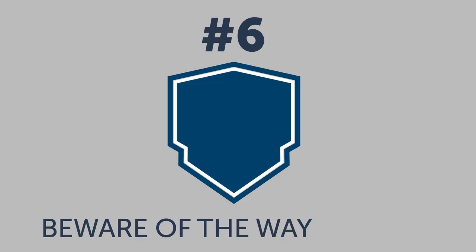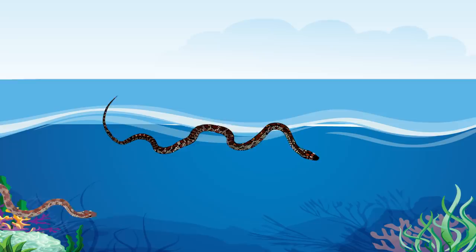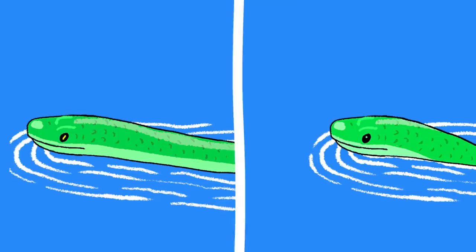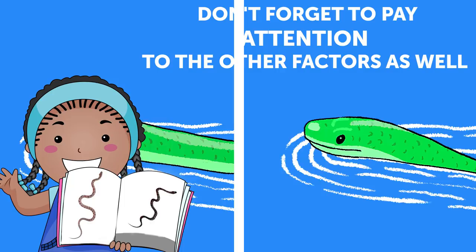Number six: beware of the way it swims — it's wearing floaties! Some reptile experts say that, a lot of the time, venomous snakes can be recognized while swimming. They prefer to keep their entire bodies visible above the water, as opposed to non-venomous snakes that swim with their bodies under the water. However, other sources claim that this isn't always the case. So whenever you see a water snake, don't forget to pay attention to the other factors as well. Me? I'm just getting the heck out of the water.